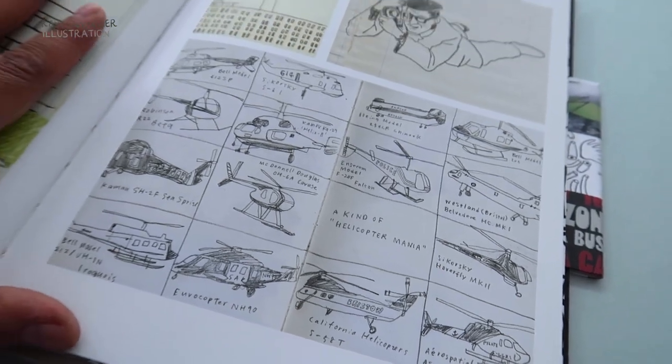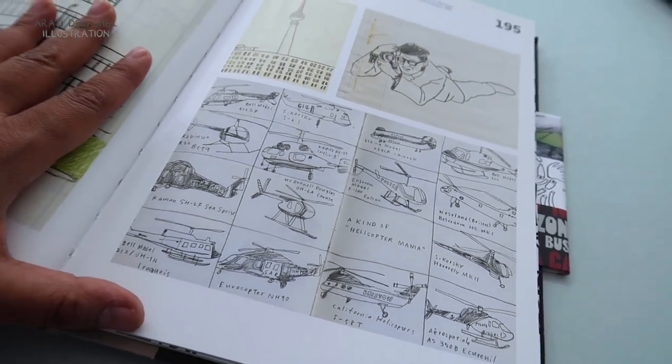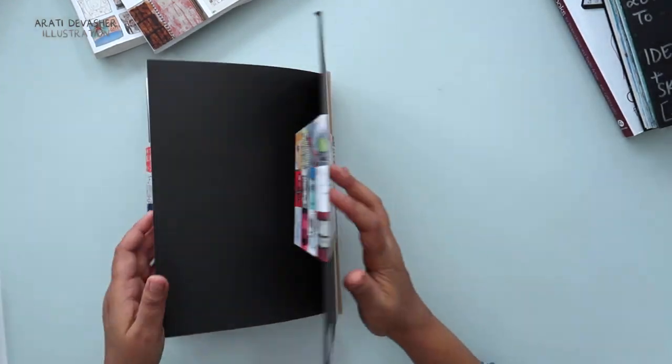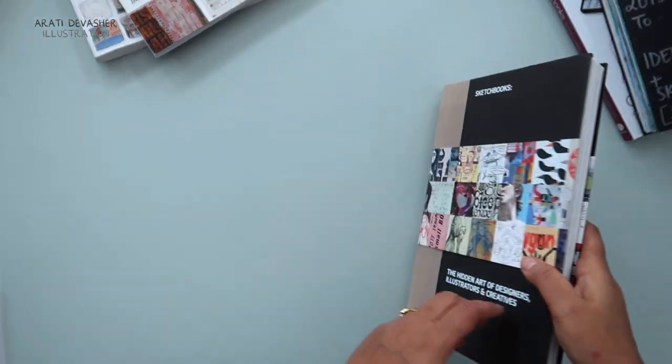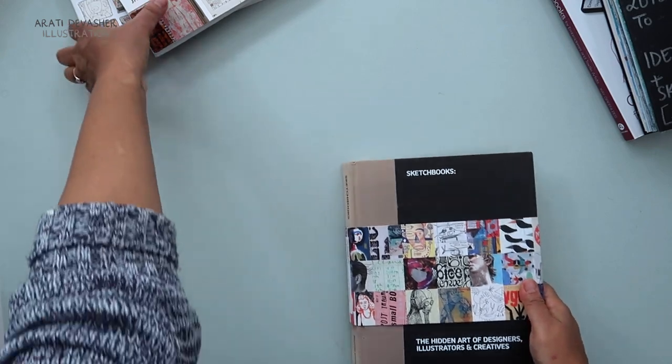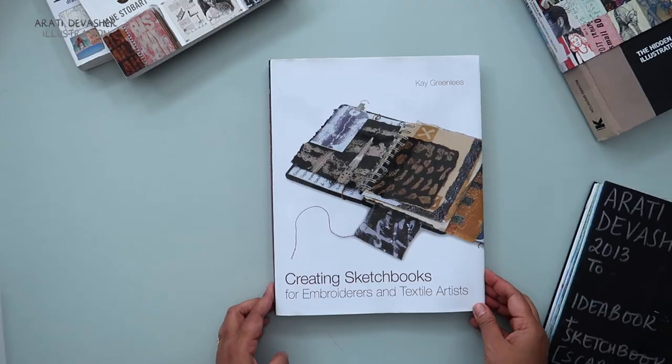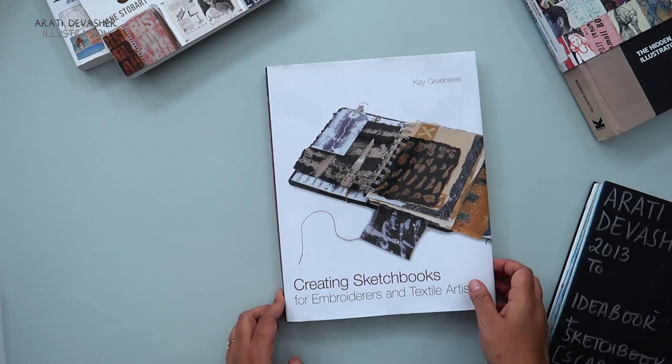Look at this page of helicopters — delightful! It really brings joy, whether it's this book of more graphic illustration by various designers or the slightly more artistic work in Extraordinary Sketchbooks or Illustrated Life. But if you're starting a sketchbook, this is the book to get.